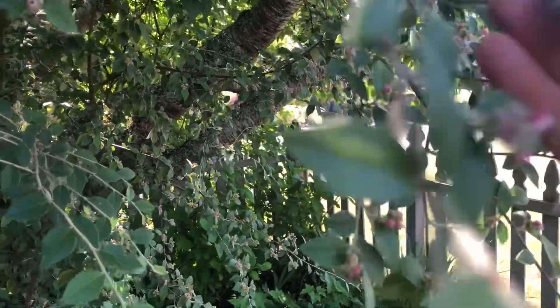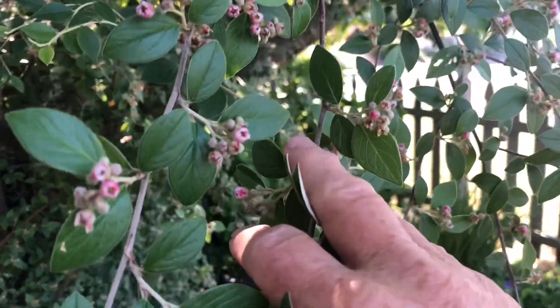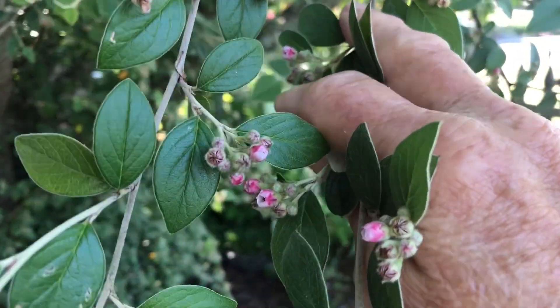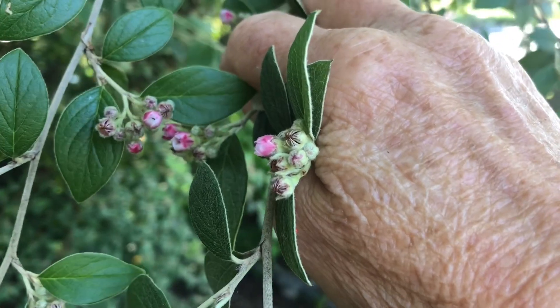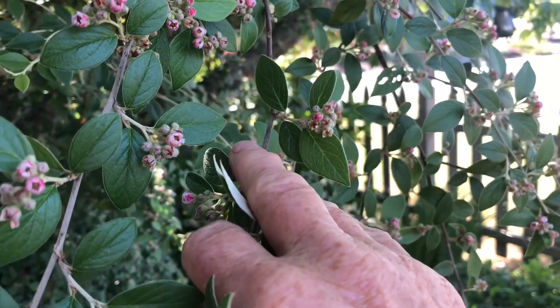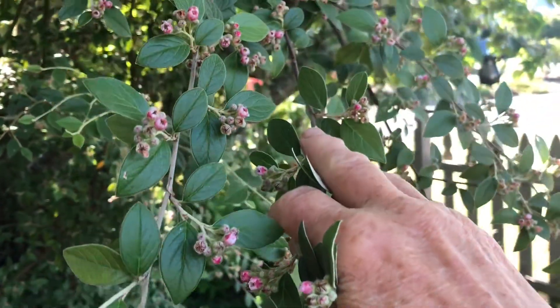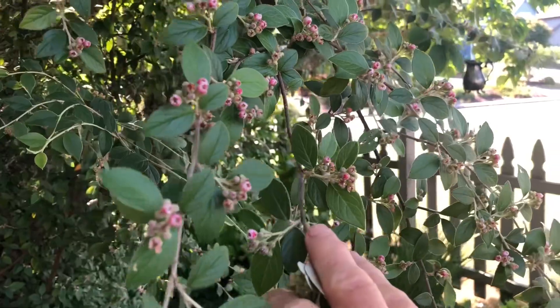This cotoneaster that has volunteered itself in a lot of places in my yard has a really cool little tiny pink flowering stage. That's nice — this is before the berries are developing, or as they're developing. It's got some nice foliage in there as well. I'll use that.